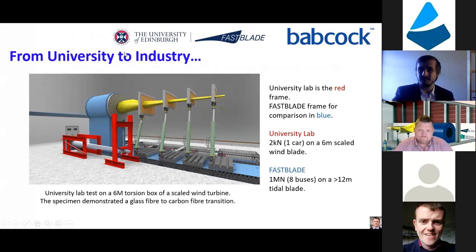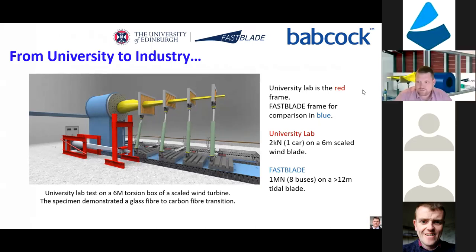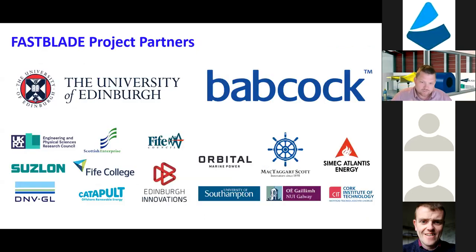Now I'll pass over back to Jeff, who will speak about fast blade. Thank you, Christophe. There's actually an error on that slide - it should be 20 kilonewtons on the six meter wind blade - the red frame you've just seen videos of in testing. Whilst we were carrying out this test, the university was developing fast blade, the blue frame at the back, which is a lot bigger - going to one mega newton, equivalent to eight buses compared to one car. We'll take you through some of that development and come back to answer any questions at the end.